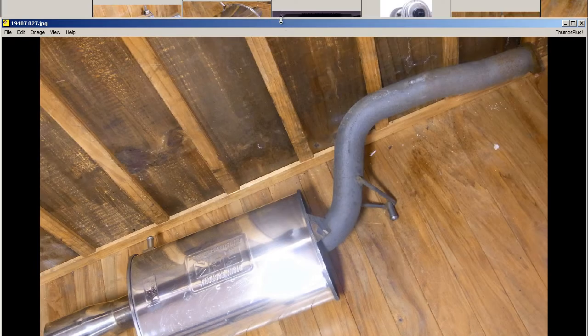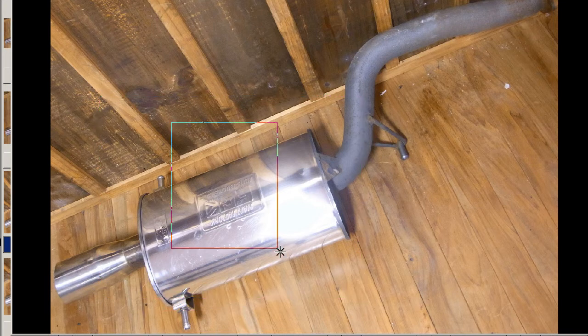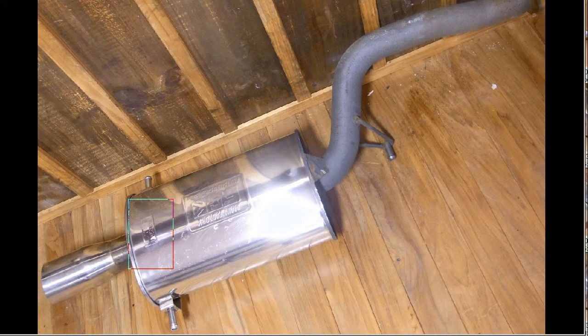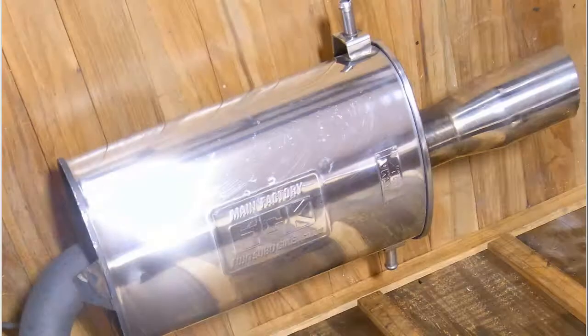The underside — of course the side that anybody would get to see — has the big FGK logo on the underside, and the serial number for use on the road, so road legal here in Japan. The road legal mark on the underside, and another shot there.